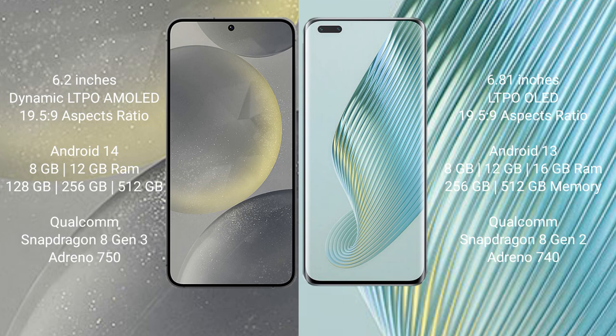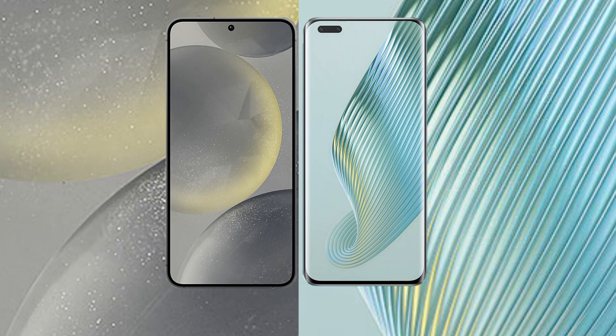The Samsung Galaxy S24 uses a Qualcomm Snapdragon 8 Gen 3 processor and GPU Adreno 750. The Honor Magic 5 Pro comes with 8GB, 12GB, and 16GB RAM, 256GB or 512GB storage, a Qualcomm Snapdragon 8 Gen 2 processor, and GPU Adreno 740.